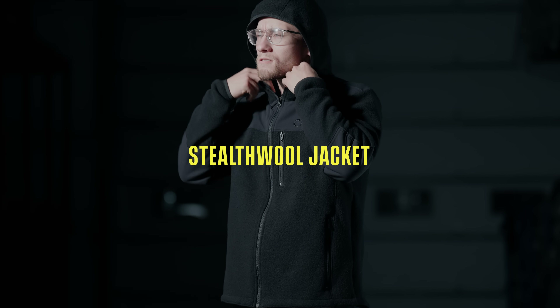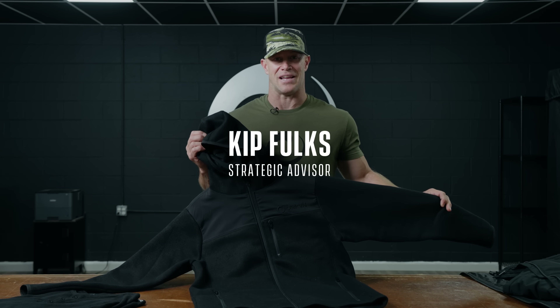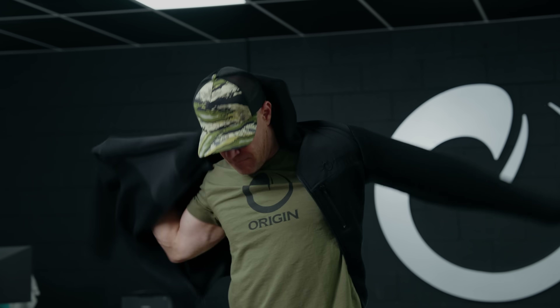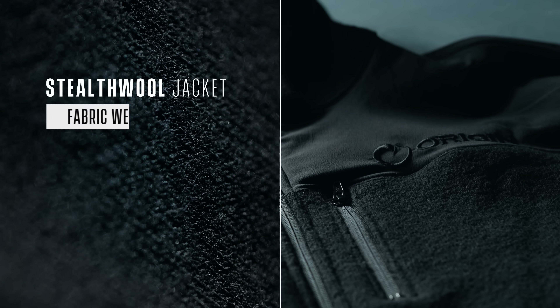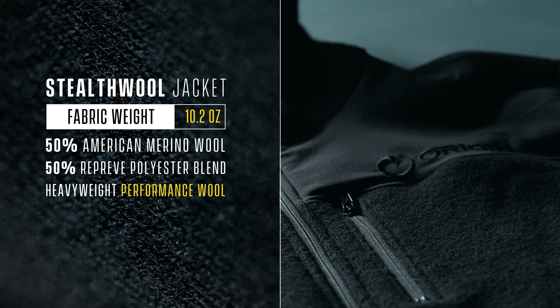Stealth Wool Jacket in black — I'm going to live in this jacket. We developed it for hunting; it had Raptor camo on it. It's a 10.2 ounce merino wool and recycled poly mixture, and it'll work with a garment above it and a garment below it. It's unstoppable for temperature regulation.